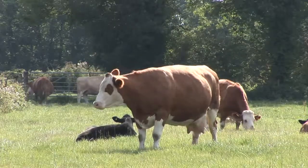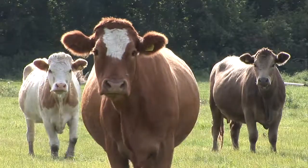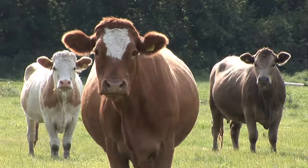I guess you know what these are. Seen them on telly and when you're out and about in the countryside. But do you know what we can use cows for?